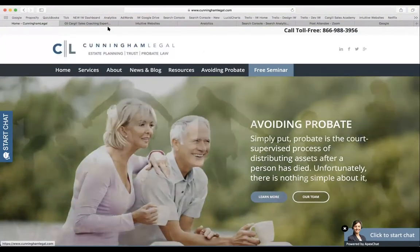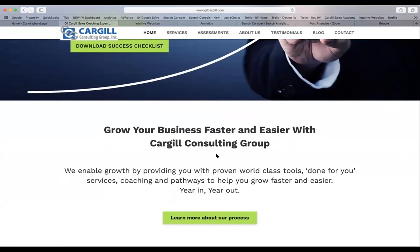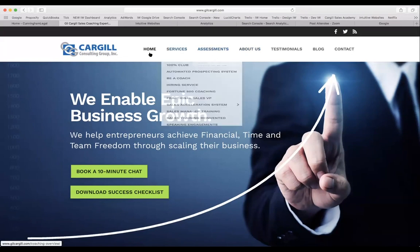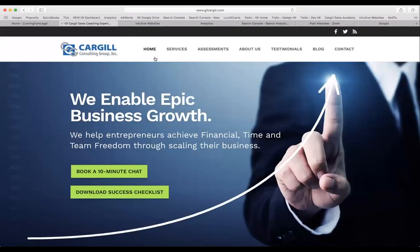Here's an example of a site that has done simplification well — a consulting group we work with. You can see it's very straightforward: 'We enable epic business growth. Book a 10-minute chat.' The call to action is very clear, nothing's rotating, and you immediately get the sense they'll help you grow your company. As you scroll down, you can learn more about their services and assessments. Compared to Cunningham Legal, this site will have higher conversion rates, meet user needs better, and keep the Coggio Consulting brand very strong.